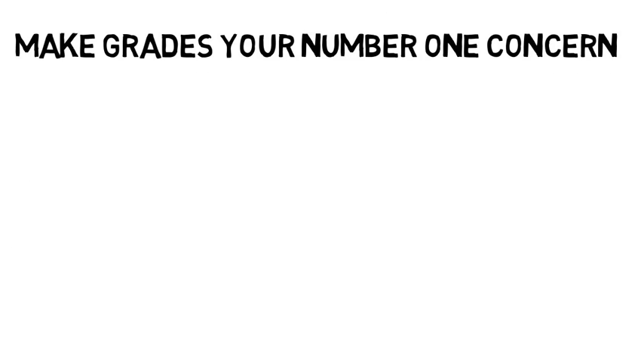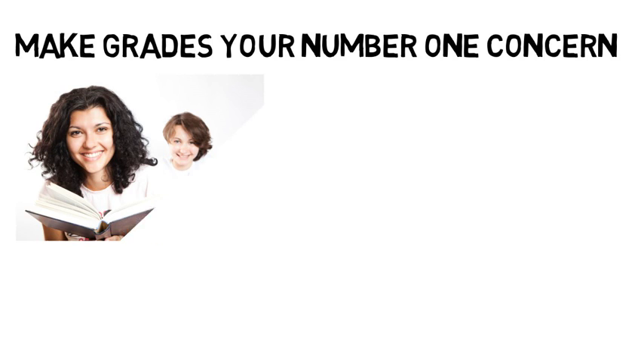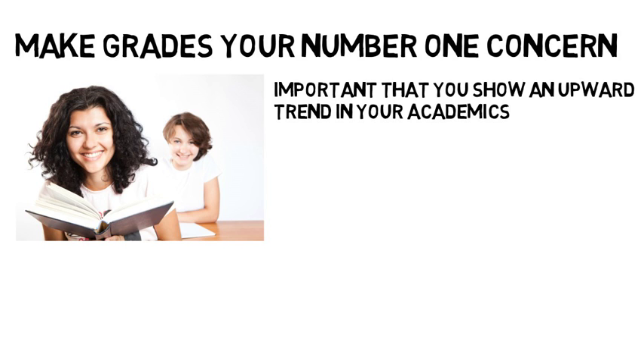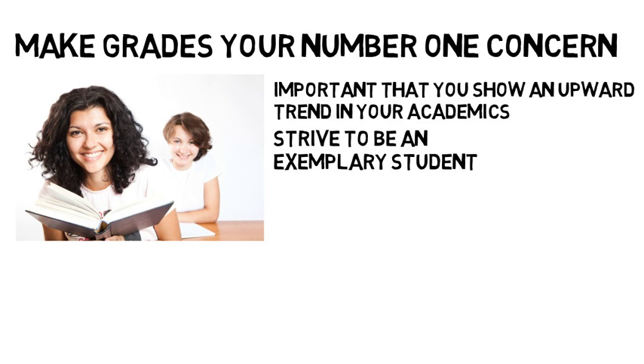Make grades your number one concern. It is important to have a high GPA in order to be a strong medical school candidate. Whatever major you choose, make your performance in the classroom your main focus. If you are planning to go into medical school, right from day one you need to take college seriously. If you happen to have a bad semester or a low GPA, it is important that you show an upward trend in your academics to show you are increasingly serious about your studies. You should strive to be an exemplary student.